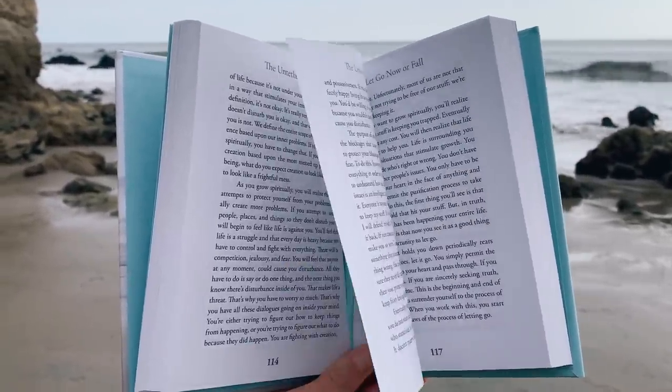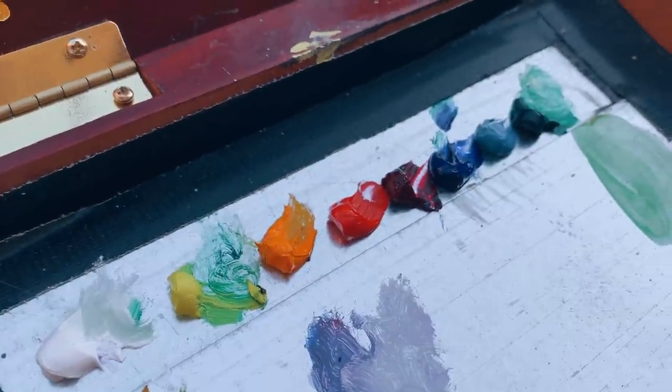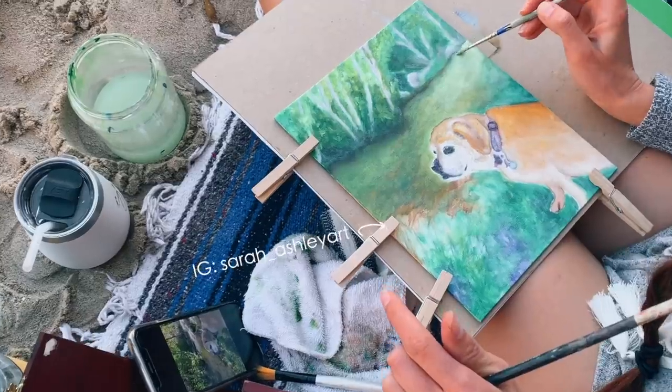Or you could also be like my sister-in-law and use the beach as a place to get creative and do some artwork.